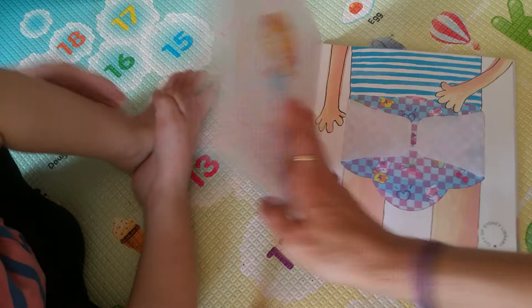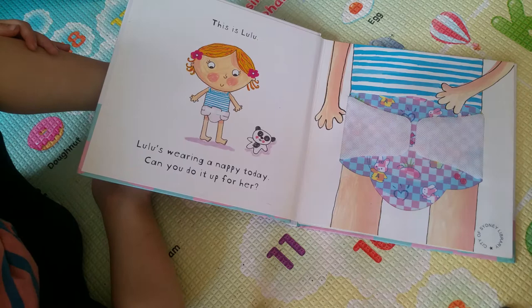Lulu's Lou, a delightfully interactive potty training book by Camilla Reed and Ailey Busby.